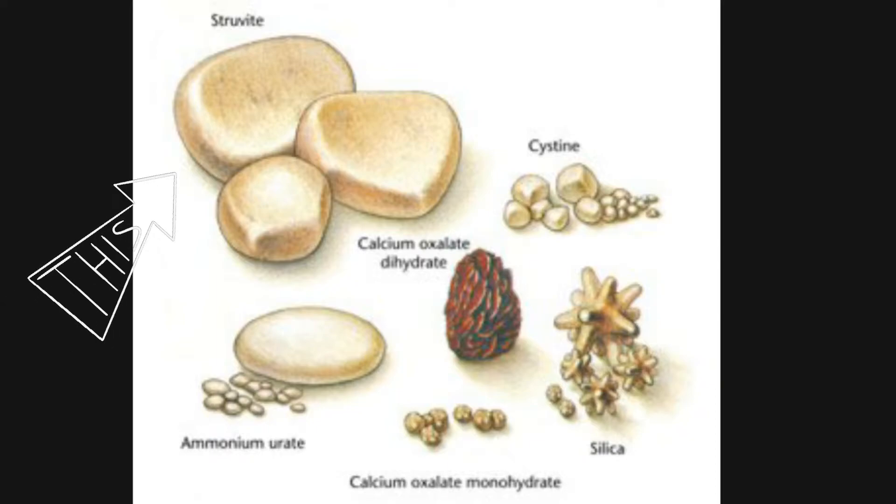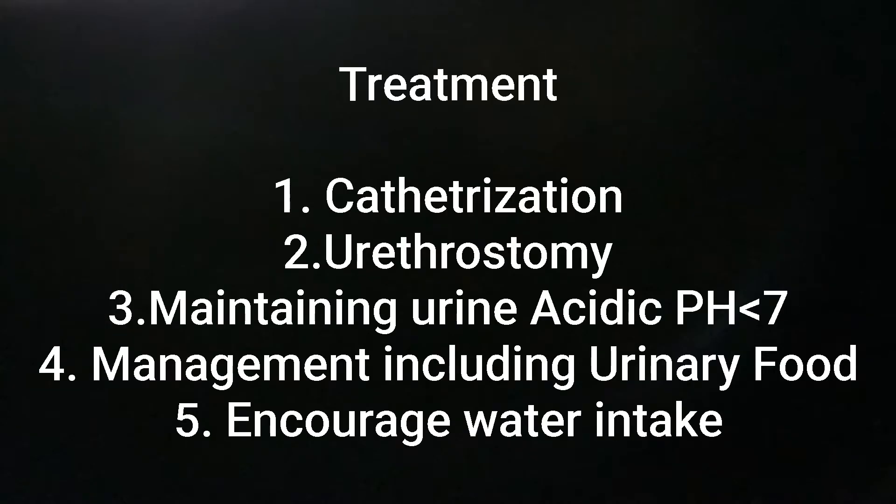Treatment options include catheterization and urethrostomy — these are surgical procedures performed by certified veterinarians. They will also advise you to maintain urine pH at an acidic level, because alkaline urine pH causes stones to form. Further, you can include management through urinary-specific food; there are multiple types available on the market. You also need to encourage water intake for your furry friend — your veterinarian will advise how to manage this.